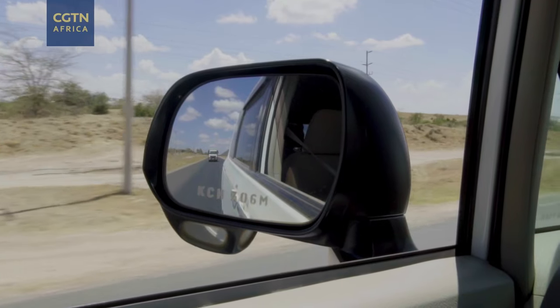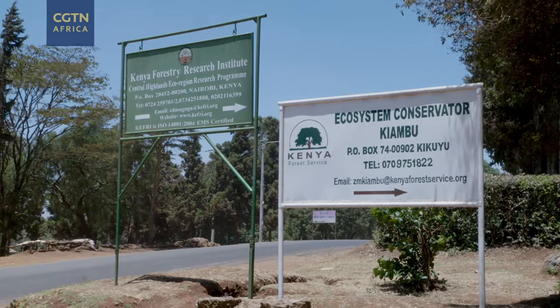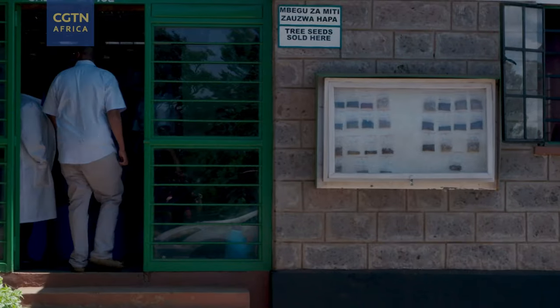Teddy Kinyanjui is the co-founder of Seed Balls Kenya, a reforestation initiative that uses seed ball technology. So how does it work? We join Teddy to find out.